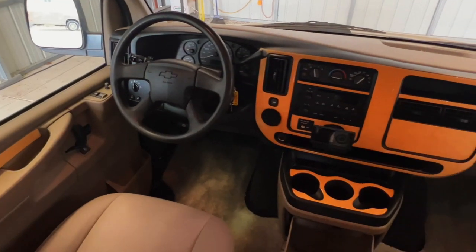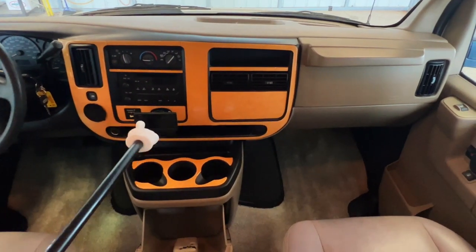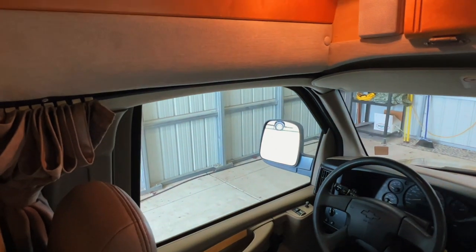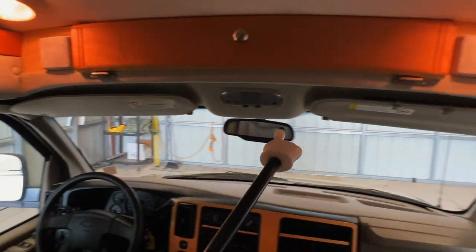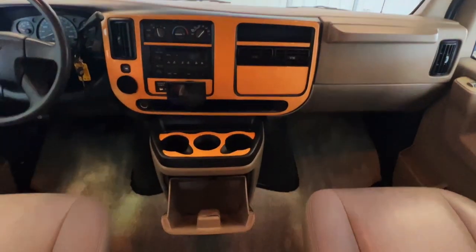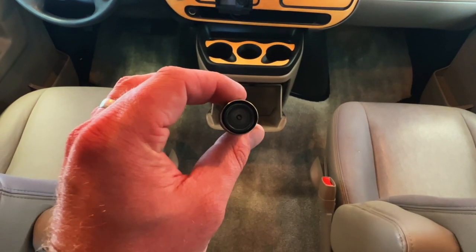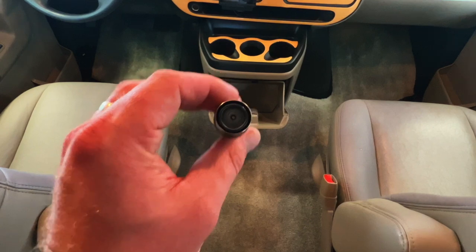Here in the cab area, we've got power windows, power locks, power mirrors, tilt, cruise, CD player, and Sirius satellite. Got nice clean upholstery, a little nick there, and a little glove box. Got a privacy curtain you can pull around the front for privacy while you're parked. Not noticing any signs of smoking in the form of stains, burns, or funny smells — the cigarette lighter is unused. So while it's tough to say for certain, I'm going to call this one a non-smoker.